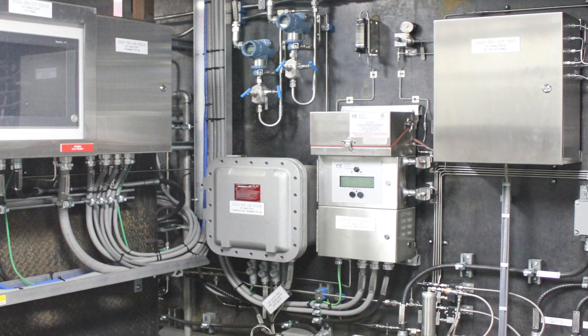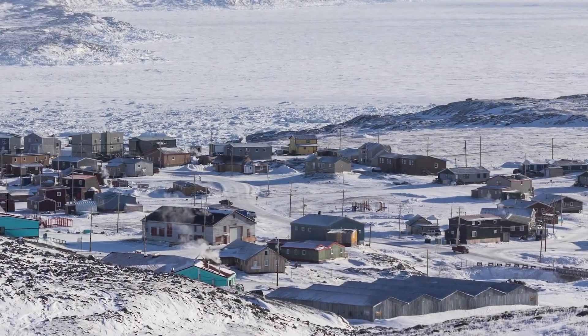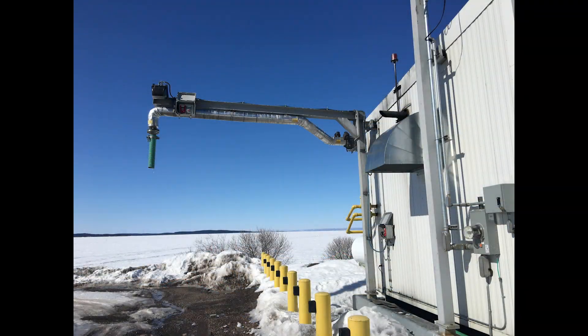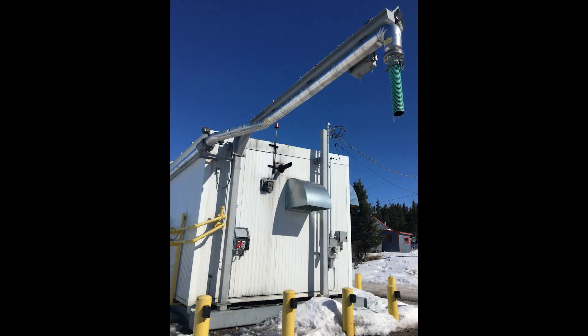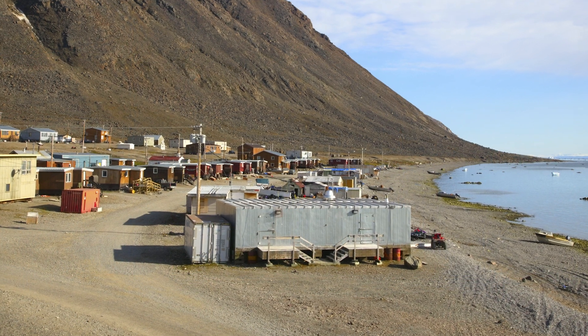Onyx will train your local operators how to safely run the plant and use remote monitoring technology. The Onyx drinking water plant is ideal for remote northern communities. The plants are built to last and will withstand the harshest climates. Our five plants in the Northwest Territories are great examples of this.